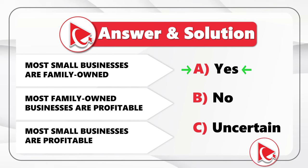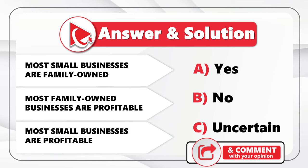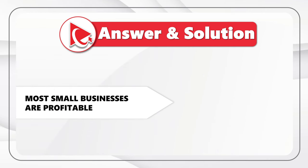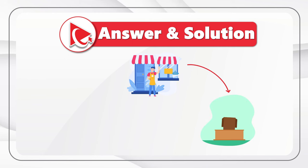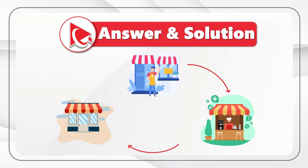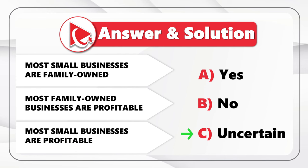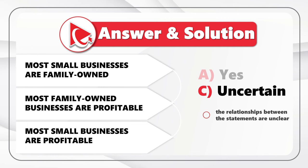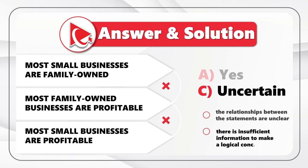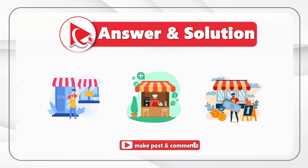I believe the correct answer is A — yes — which means that most small businesses are profitable, and this is an accurate statement. If most small businesses are family owned, and most family owned businesses are profitable, then it stands to reason that most small businesses are also profitable. Interestingly, answer C — uncertain — might also be accepted by some test systems, because if the relationship between statements is unclear or there's insufficient information, you can answer uncertain.